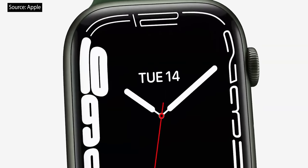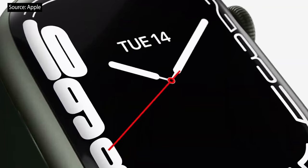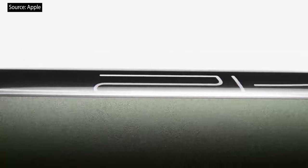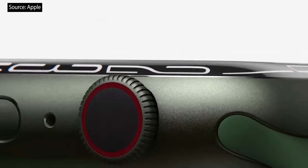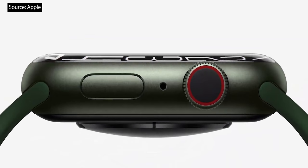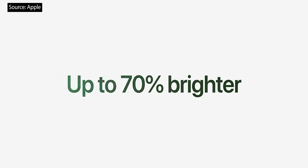The shape of the watch has also been refined. Both the case and the display of Series 7 have softer, more rounded corners. The new display refracts light at its edges for a subtle wraparound effect, creating a seamless integration with the curvature of the case. And it's also up to 70% brighter indoors when your wrist is down.